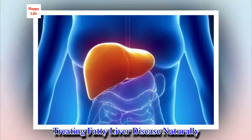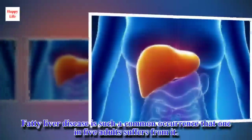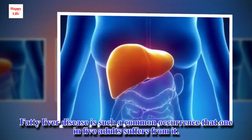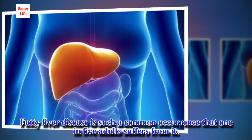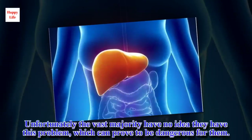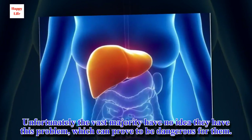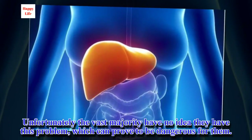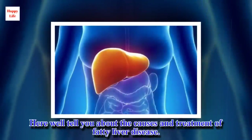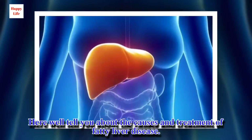Treating fatty liver disease naturally. Fatty liver disease is such a common occurrence that one in five adults suffers from it. Unfortunately, the vast majority have no idea they have this problem, which can prove to be dangerous for them. Here we'll tell you about the causes and treatment of fatty liver disease.